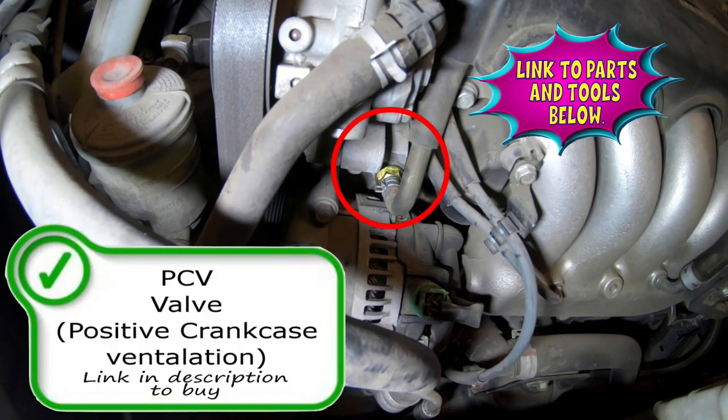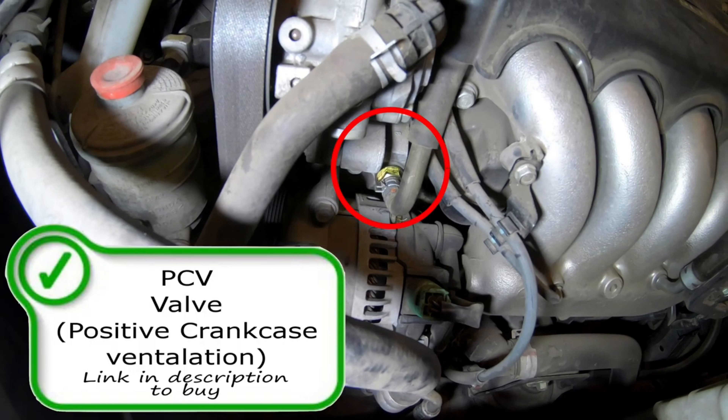This valve is responsible for opening up when given vacuum from the engine and allowing blow-by gases that have built up in the engine to flow back into the intake and go through the combustion process, and hopefully out of the tailpipe, cleaning it up as it goes.